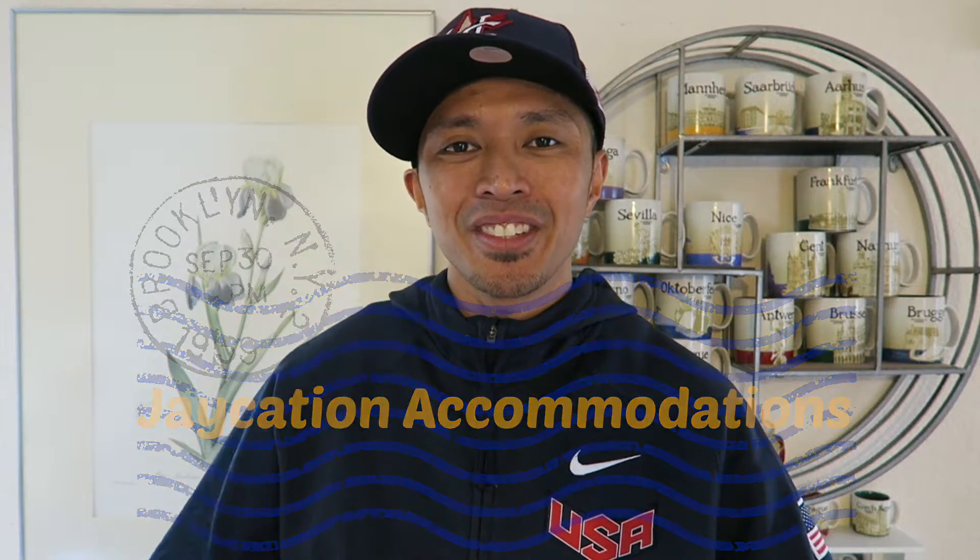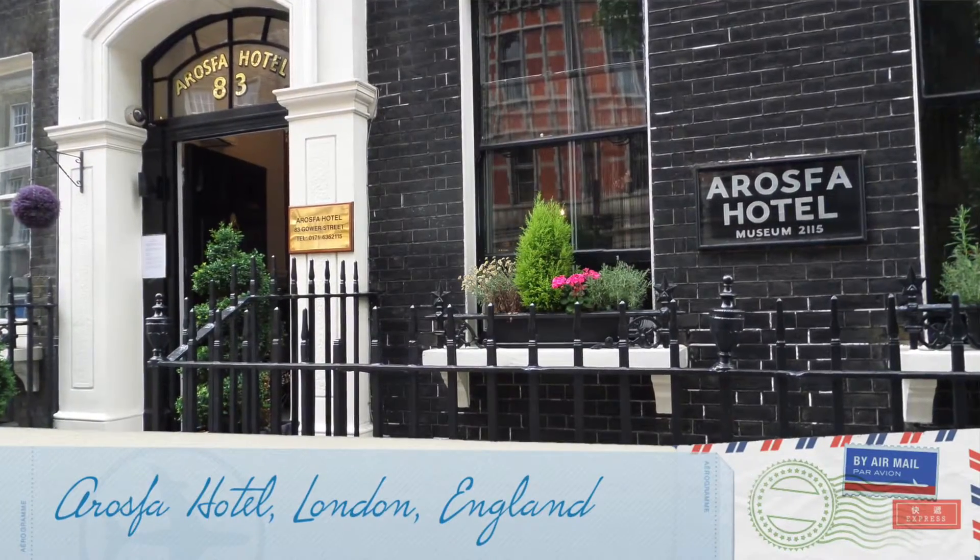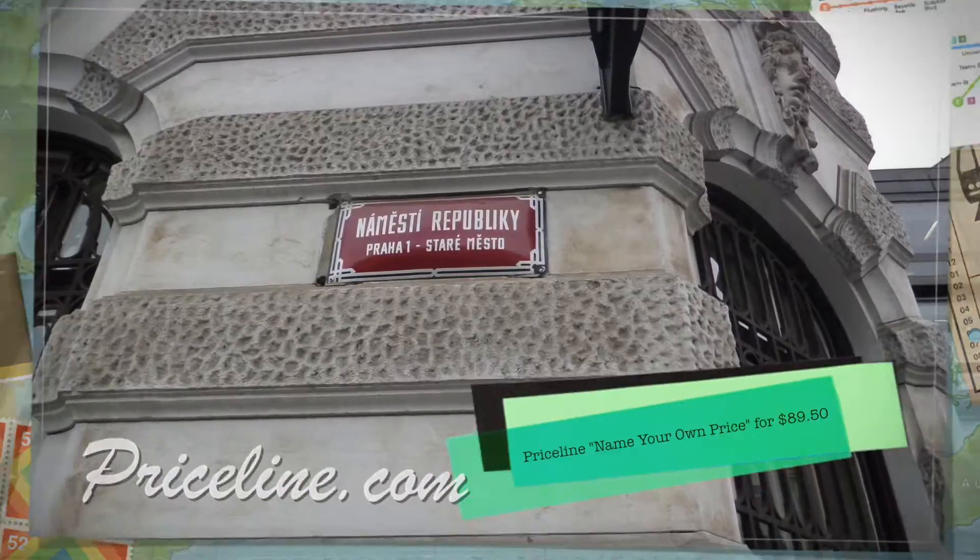Hey Jaycationers, welcome to my latest edition of the Jaycation travel guide. Today we're going to talk about useful tips when booking accommodations online before your trip.